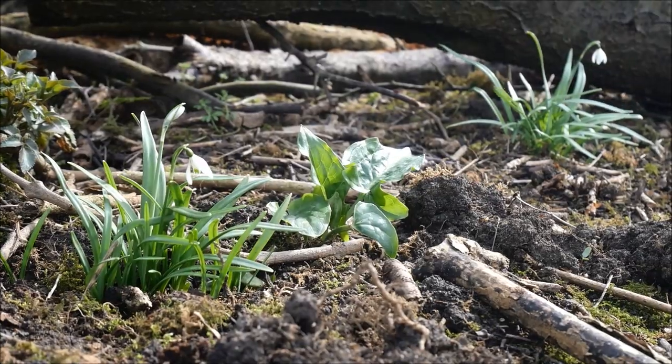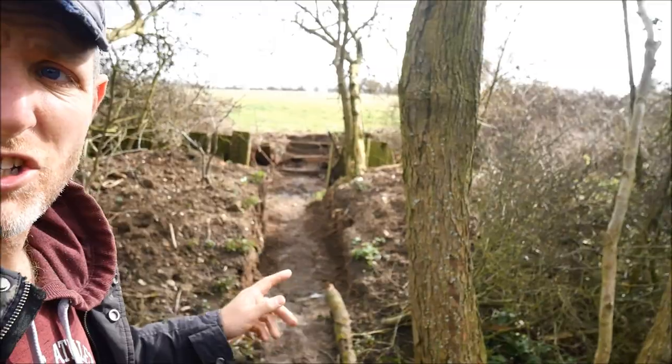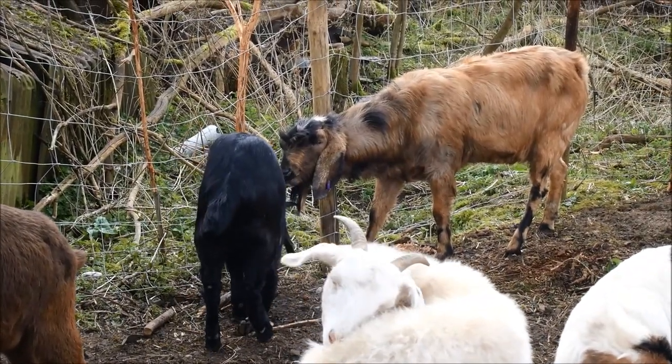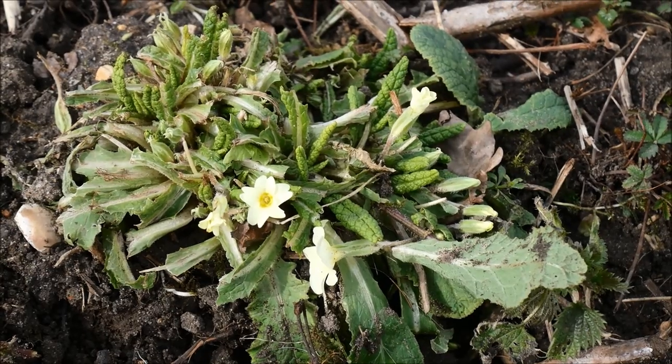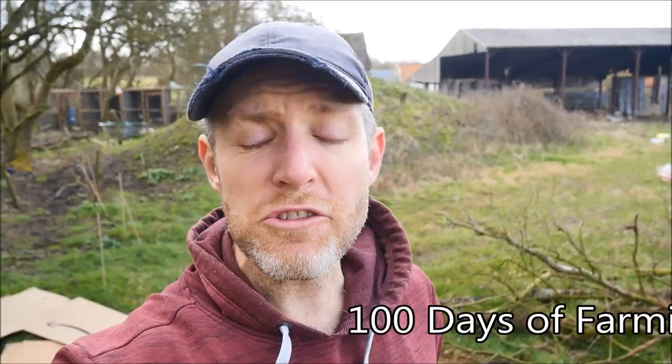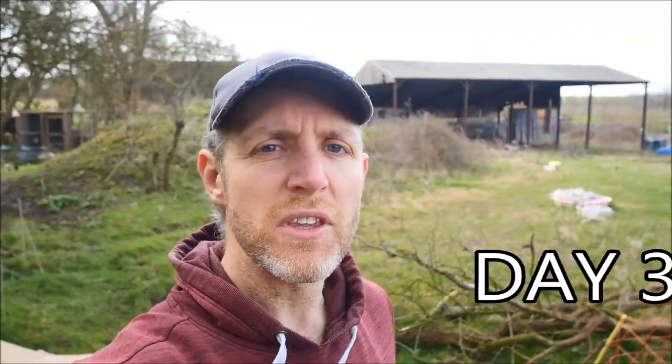Welcome to the windiest farm in Suffolk! It has literally been so windy — you can hear it now. We're not used to this wind. A couple of days have passed but we're on day five now of high winds and it's really starting to annoy me!